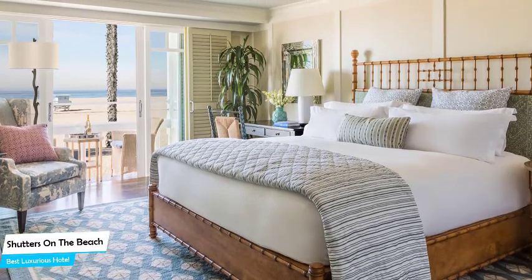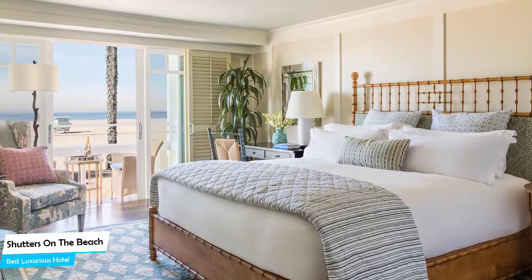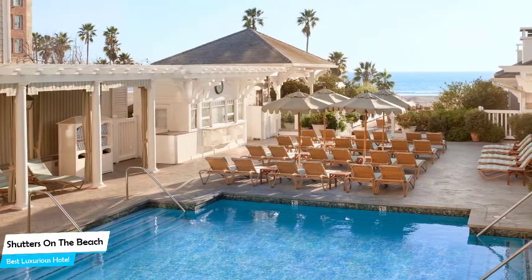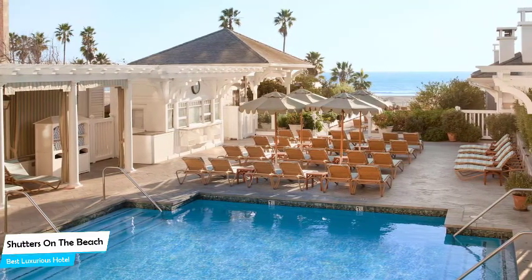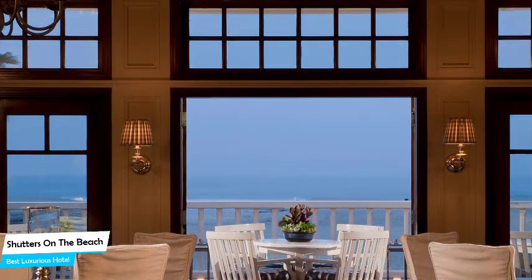The Shutters on the Beach is a waterfront hotel with two restaurants near Santa Monica Beach, located 23 kilometers from the center of Los Angeles. Nearby attractions include Ocean Avenue at 0.09 miles, Palisades Park at 0.09 miles, and International Chess Park at 0.2 miles.